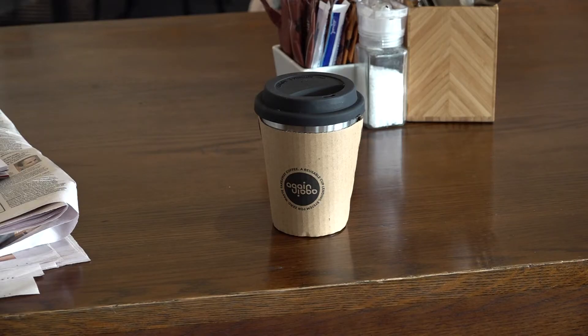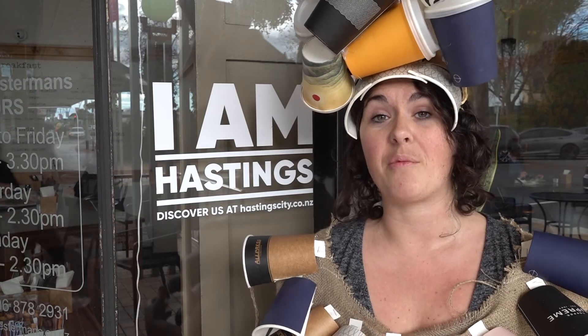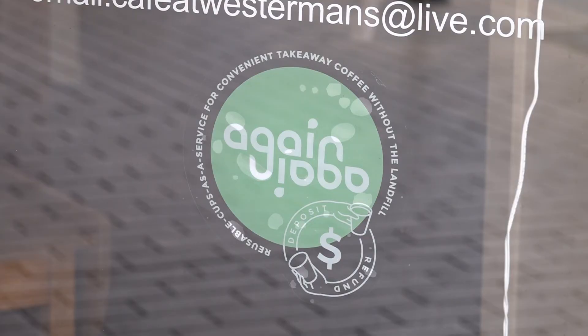To get involved, log on to our Facebook page or go to our website and find out which cafes are involved. Come down to them and ask for your next coffee in an Again Again cup.